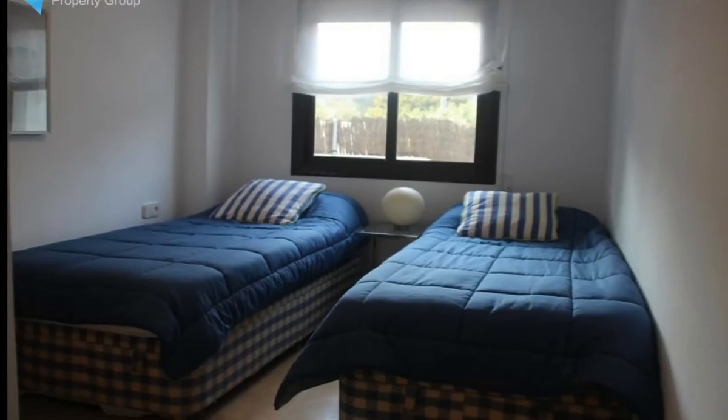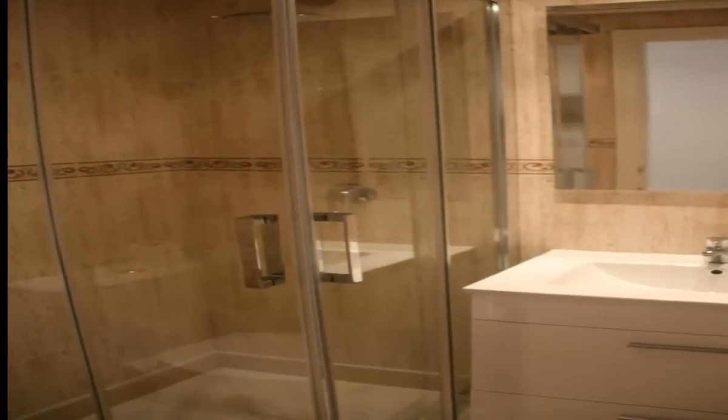Orientation: west. Condition: excellent. Pool: communal, children's pool. Climate control: air conditioning.